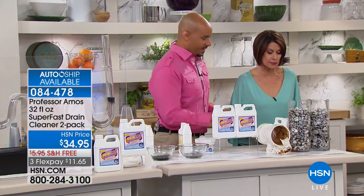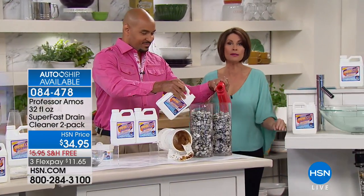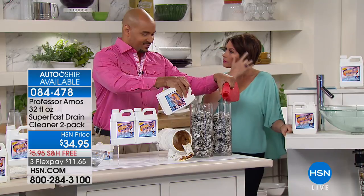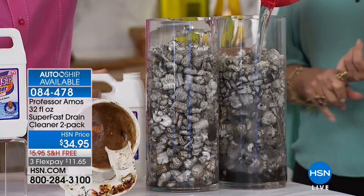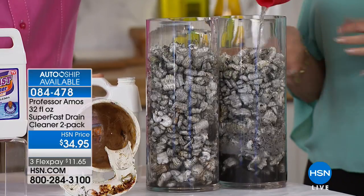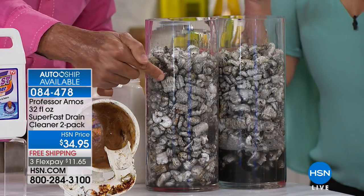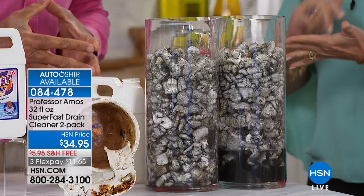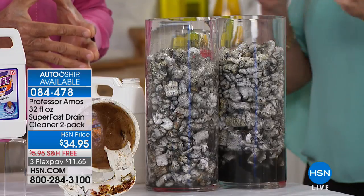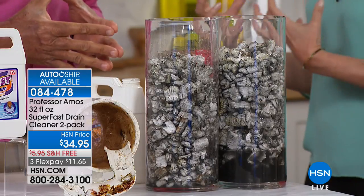I live in a big building and they sent a notice saying you cannot use any drain cleaners unless you check with us first. So I marched down to the office with the super fast drain cleaner. The building manager looked at it, read the ingredients, and said yes — this is fine with us. That speaks to the ingredients. Some of these other products have such toxic chemicals that buildings don't even want you to use them in their lines.